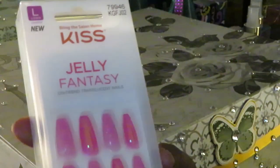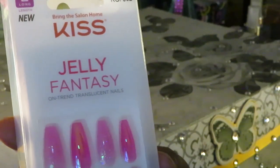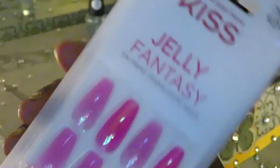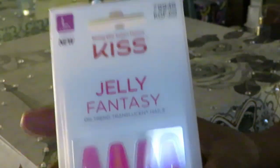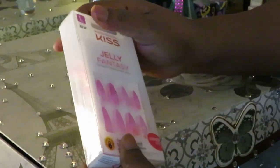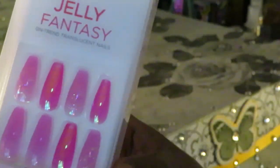So today we have the Kiss Jelly Fantasy One Trend translucent nails. I guess this is something new they're doing with the translucent nails. I've seen them in the store before so I said, you know what, let me start trying to do these and see how they turn out. I think they call them translucent because they're like more see-through, but I don't think they'll be that see-through, and I love the color.